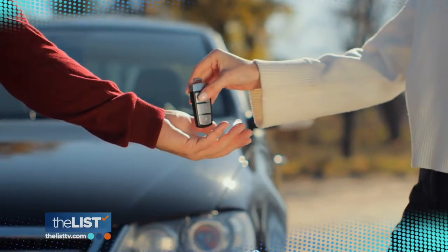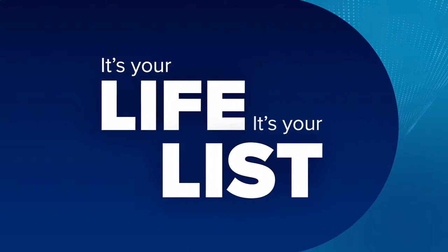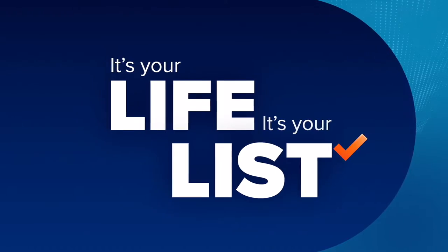But first, how to save money when you rent a car. It's your life, it's your list, and it starts right now.